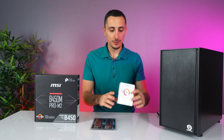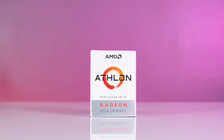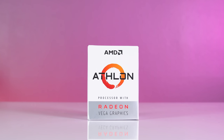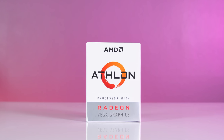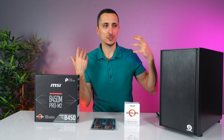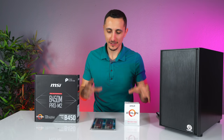The CPU we're going with is the Athlon 200GE. This is a dual-core processor with four threads and it costs about the same as the G4560. Now, before you say you could have got more performance with the 2200G or the Ryzen 1200 — zip it in the comment section, please. I know how it works: obviously you spend more money, you get more performance.